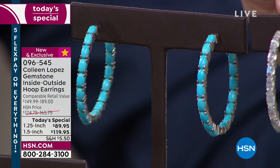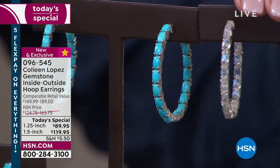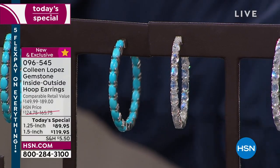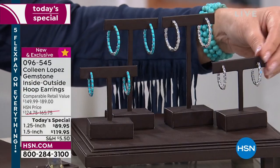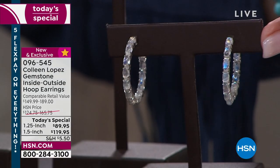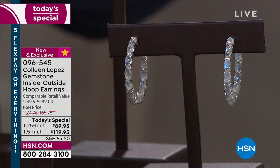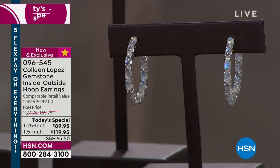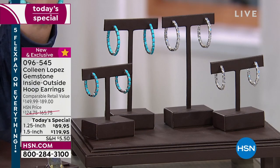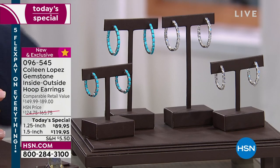We have a few hundred only in the one-and-a-half-inch diameter size in rainbow moonstone. We also still have the final few hundred in the one-and-a-quarter-carat size, and about a thousand or so left in the turquoise one-and-a-quarter at $89.95 or $119.95 — exceptional value on a gorgeous hoop. I love this today's special, and I know you will as well.